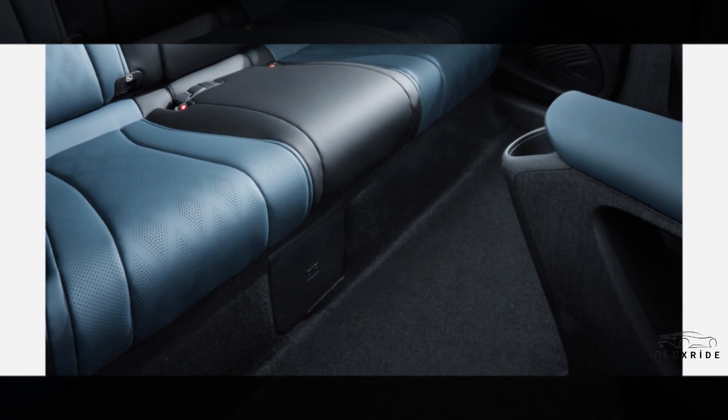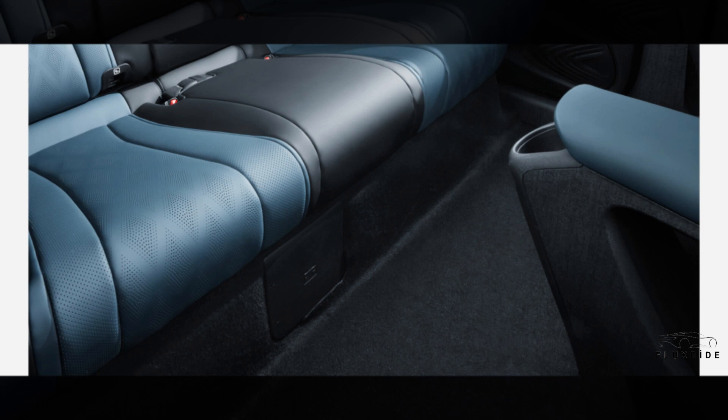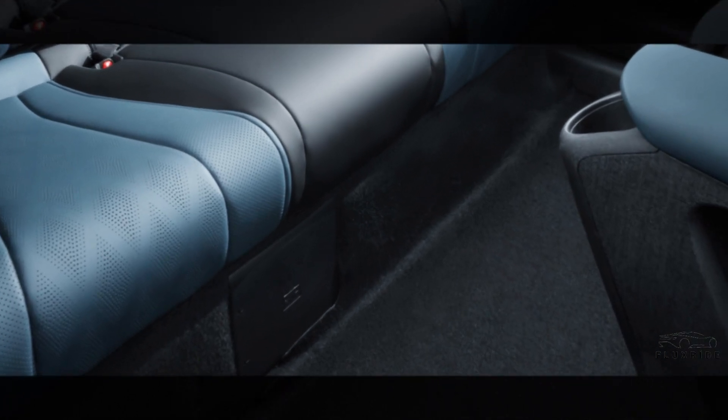Comfortable rear passenger space. Thanks to the E-Platform 3.0, the short front and rear overhangs and long wheelbase give the car a more spacious appearance. And the rear passenger area has a flat floor, giving middle seat passengers more comfort and space.